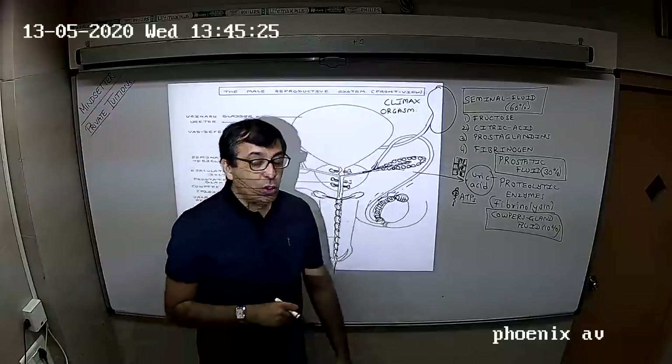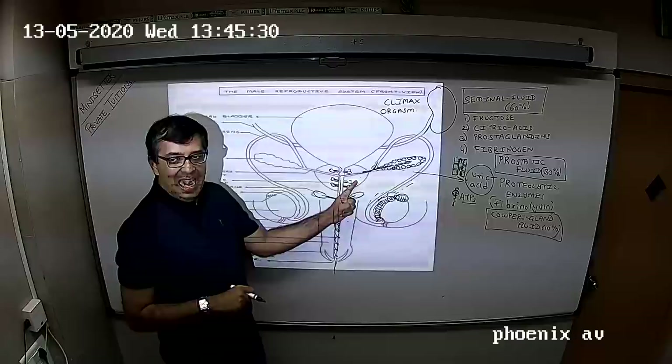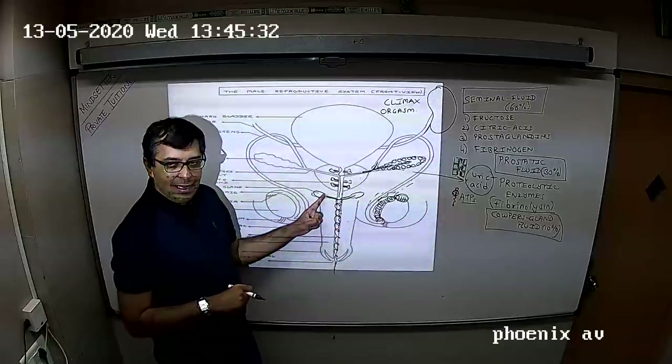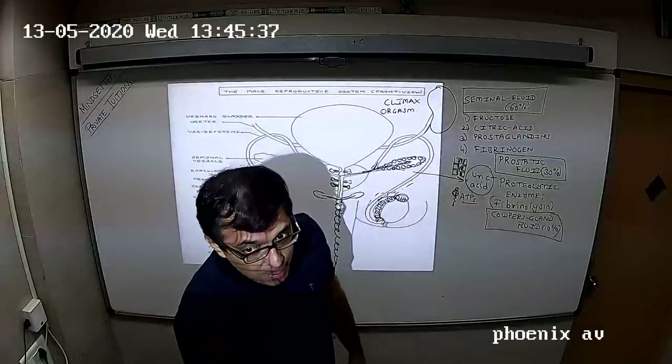So those are your three glands: seminal vesicles, prostate gland, and Cowper's gland. We'll take a small break here and I'll be back with you for the last part.